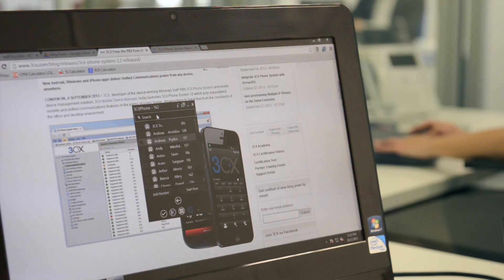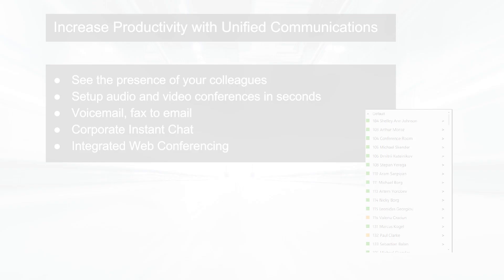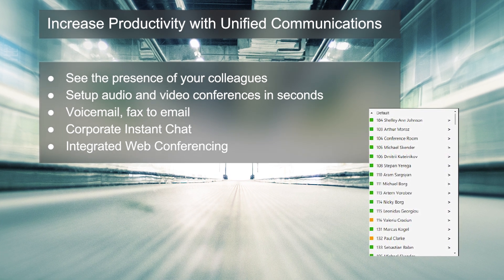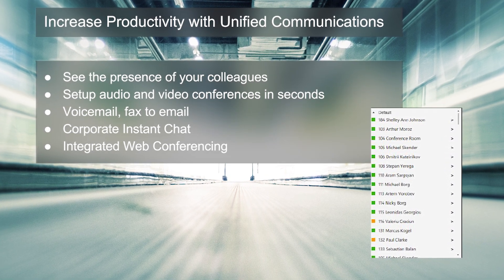Anybody within the company can work from home and use the office extension as if they're in the office. The advantages are that they'll be integrated seamlessly, all calls are free of charge, and for a business it means the employee can be more productive.